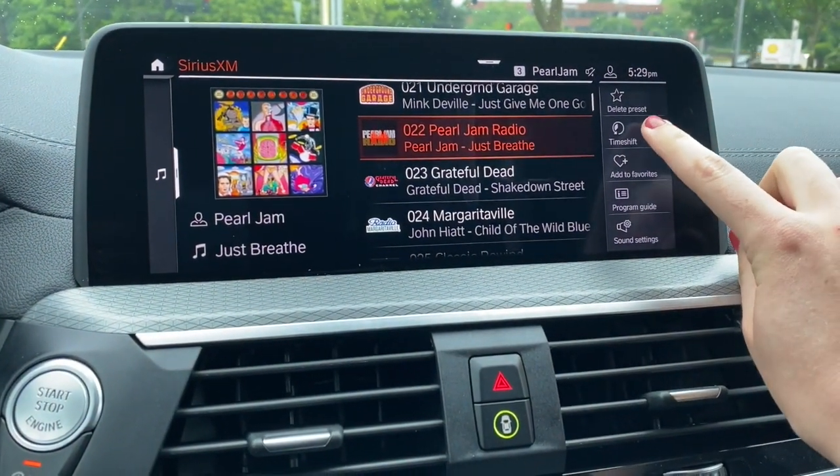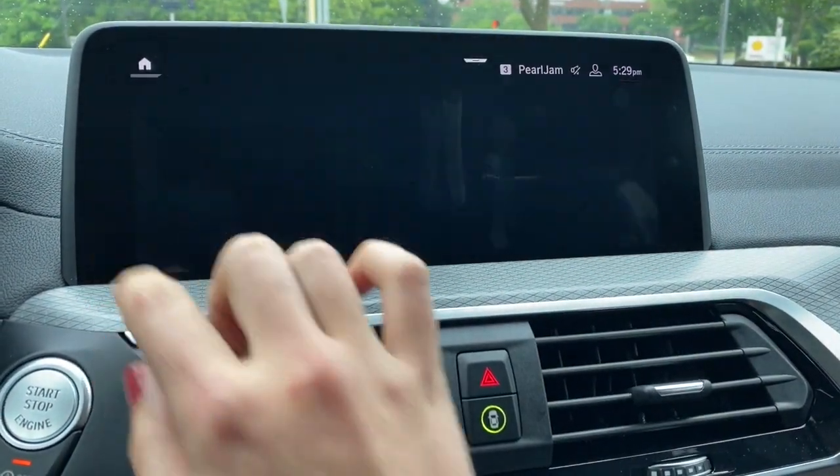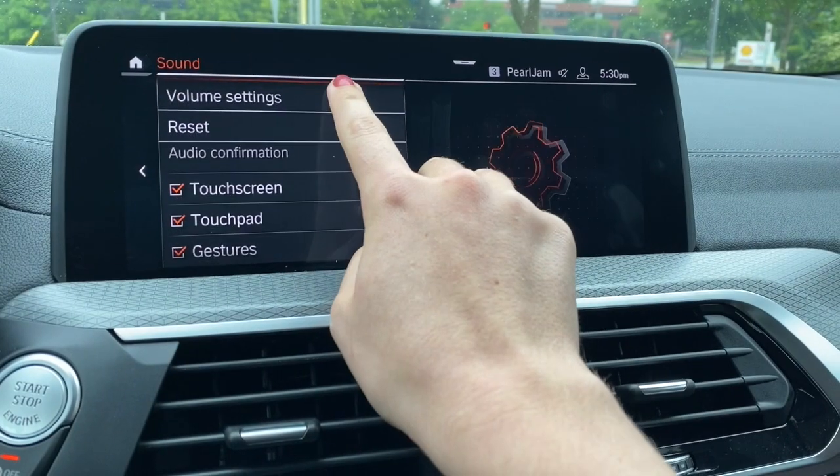Time shift is a short rewind window. Program guide is like the TV guide of radio. Sound settings is where you can adjust your treble and bass and everything else in here.